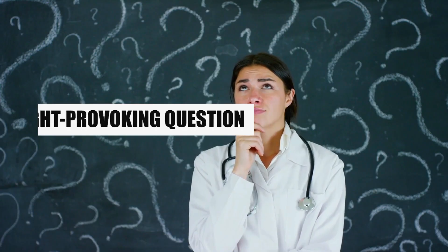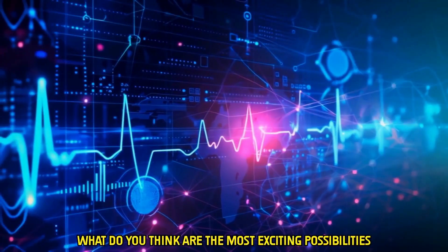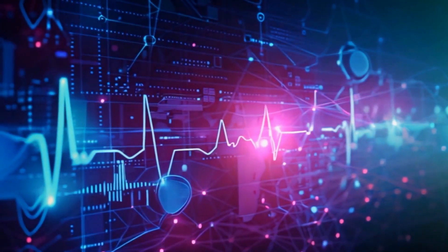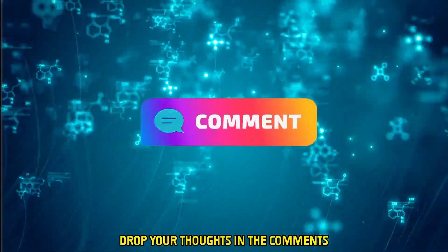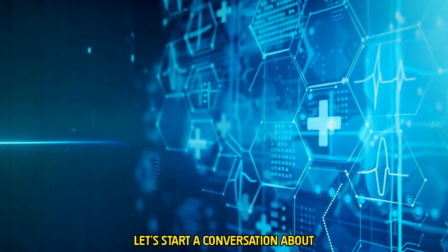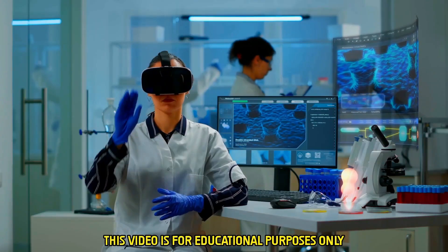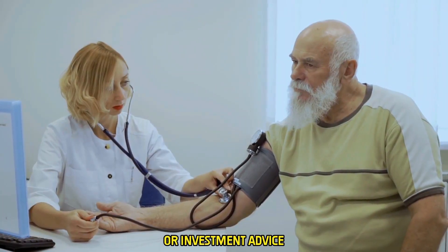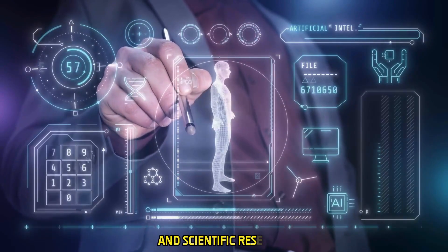As we look to the future, I want to hear from you. What do you think are the most exciting possibilities for quantum computing in healthcare? Would you trust a diagnosis made by a quantum AI? Drop your thoughts in the comments. Let's start a conversation about what we want the future of medicine to look like. This video is for educational purposes only and does not offer medical or investment advice. References are based on publicly available data and scientific research. Always consult professionals before making healthcare decisions.